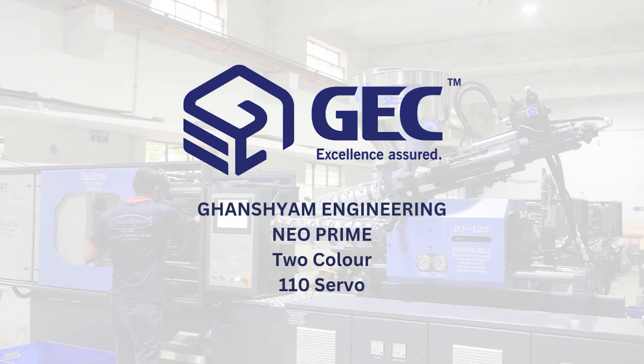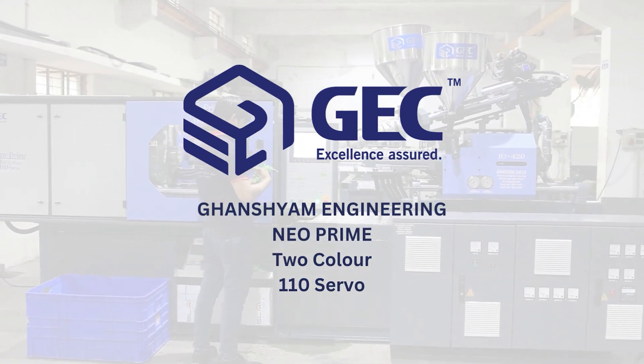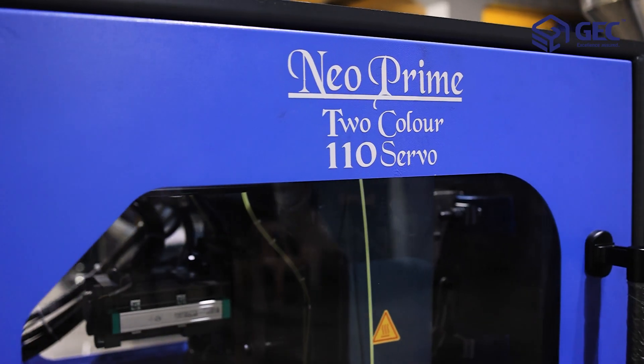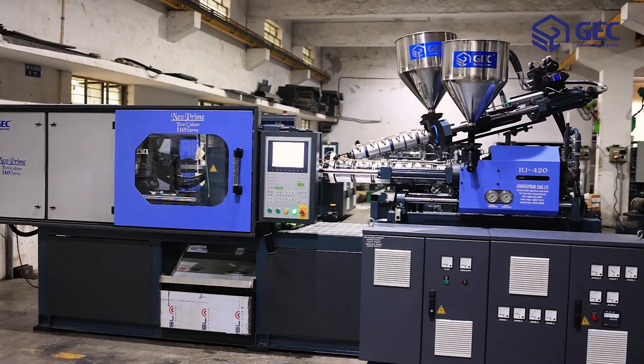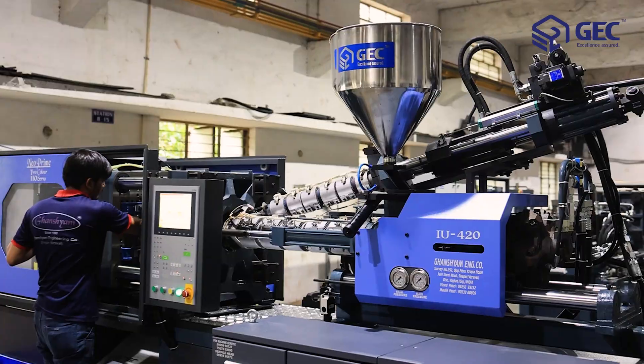Gansham Engineering Company, an innovation in engineering technology, introduces our molding machine known as the Neo Prime Double Color Series. This machine will be available with different production capacities of 90, 110, 140, 170, and 200 tons.